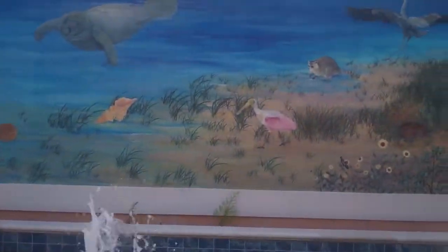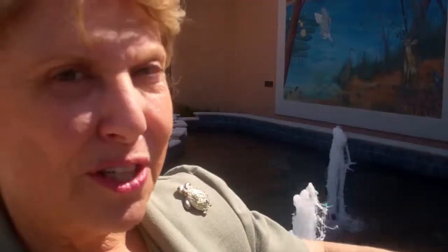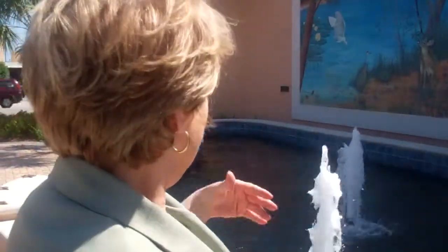Here at Michael Beale Park we have this beautiful mural that was created by B.J. Carson. It has all of the indigenous animals in Venice: the sea turtle, dolphins, seagulls, herons, the osprey that you just saw, the manatee, and fish.